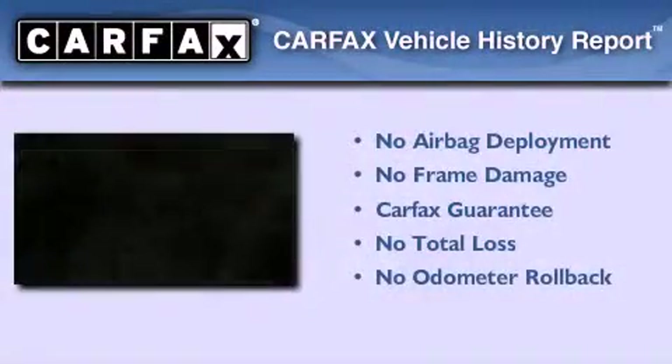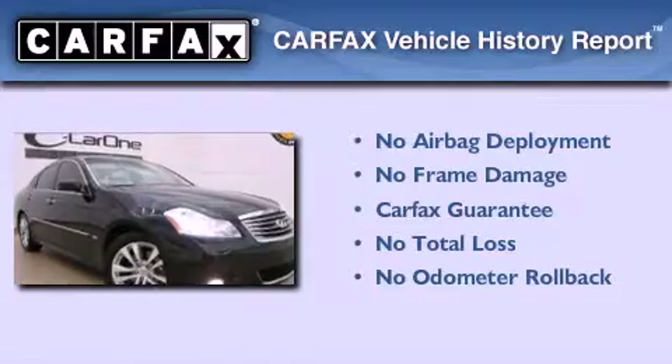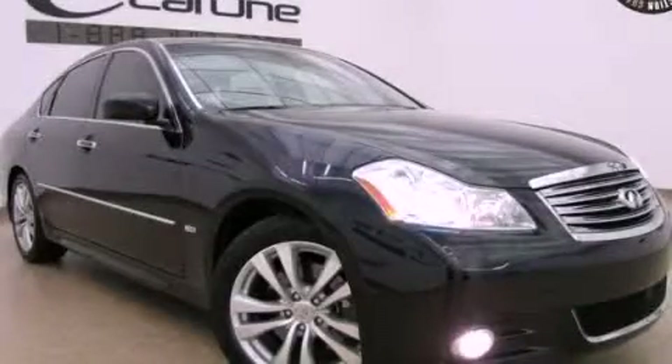Not to mention that this Infiniti qualifies for the Carfax buyback guarantee. Contact us today and schedule your opportunity to see this vehicle in person.